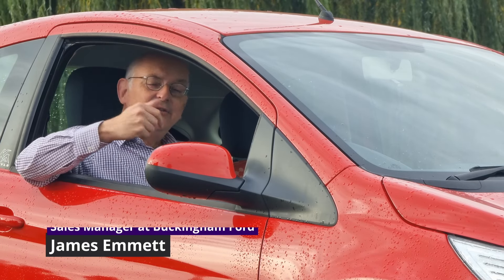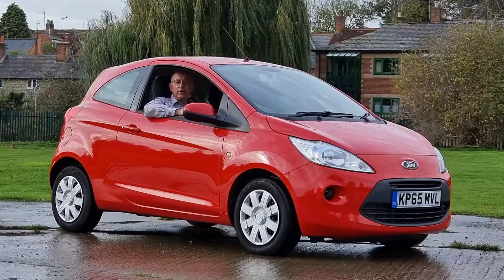At Buckingham Ford and Bicester Motor Company, you can come and see me, James, Ian, the governor, or at Bicester, Jeff, and we can sort you out a used car.